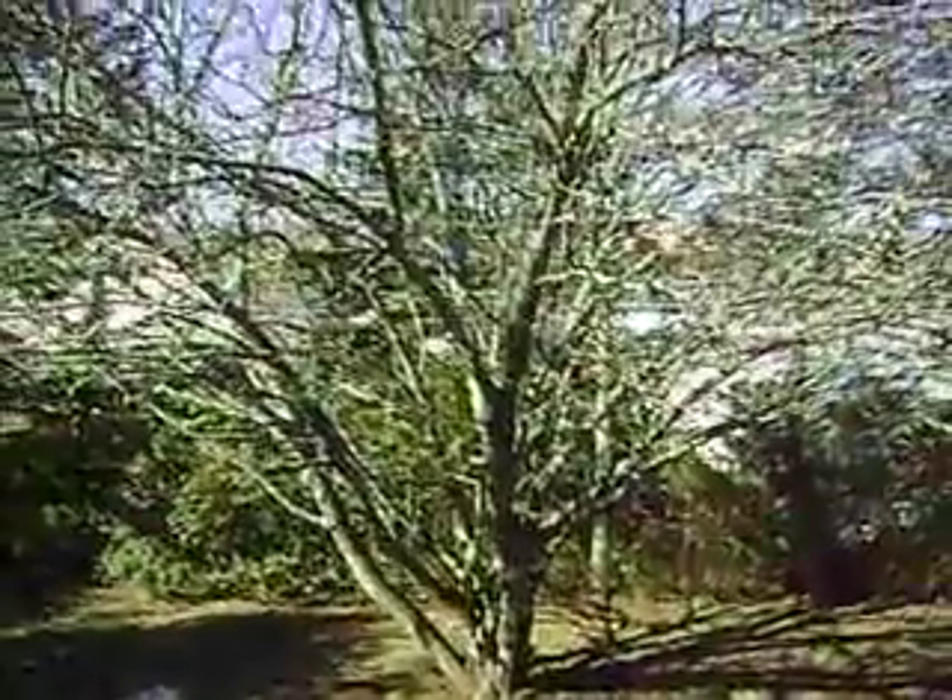Nice private patio here in the back — there's an apple tree there. There's your deck area too. If you've got a big family or if you like to entertain, it's an excellent home for that.